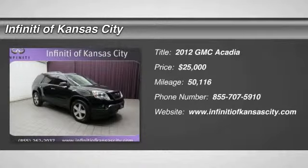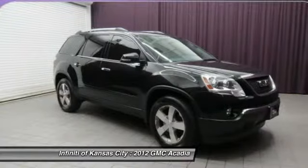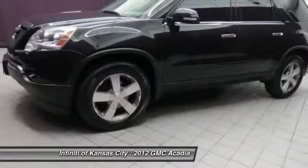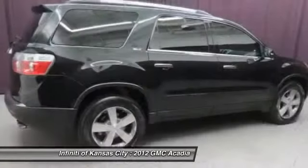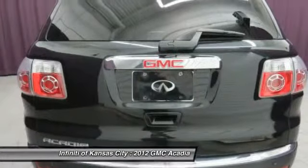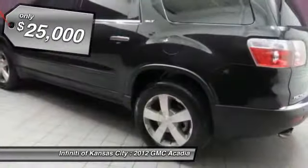The 2012 GMC Acadia. The GMC Acadia is great capability coupled with exceptional safety, offering better highway fuel economy than any other eight-passenger SUV. Advanced technology and thoughtful ergonomics, the Acadia is a premium utility that rejects compromise and is priced below $25,000.